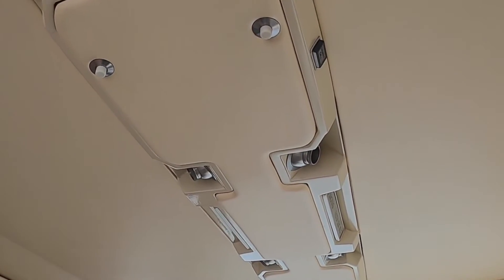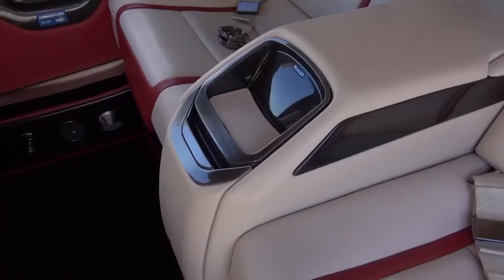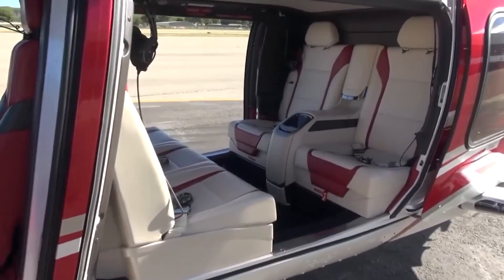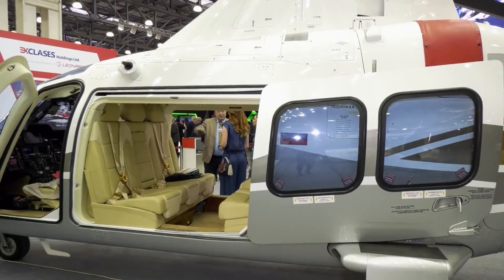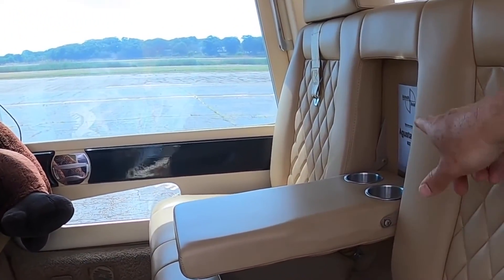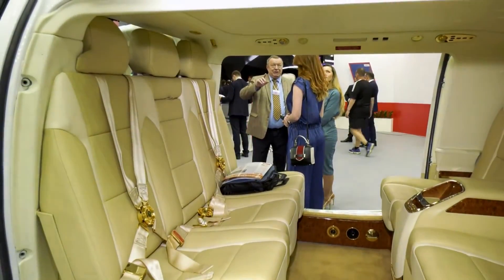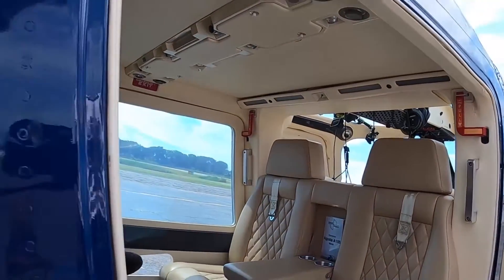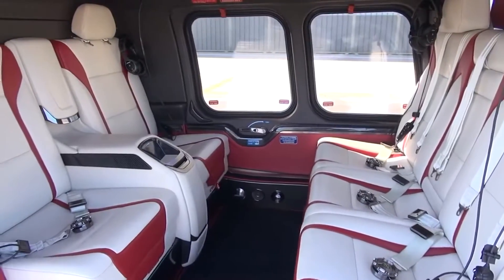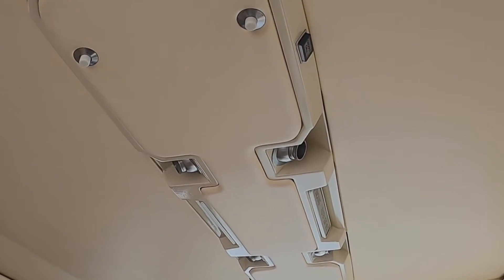Materials used in the cabin range from durable synthetic polymers for operational variants to high-quality leather and wood veneers in VIP models. The tactile feel of controls, the solidity of storage compartments, and the finish on metal parts reflect attention to detail. The environmental control system is more advanced than those found in many comparable helicopters — dual-zone climate control allows for separate temperature adjustments for the cockpit and cabin, with airflow designed for even distribution. Ambient lighting options come standard in most variants, from utility-focused bright LED lights to softer mood lighting in VIP configurations.